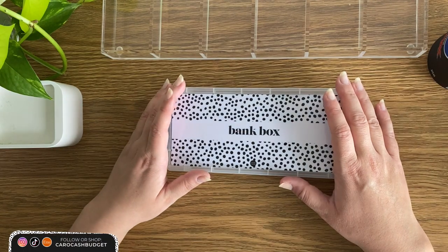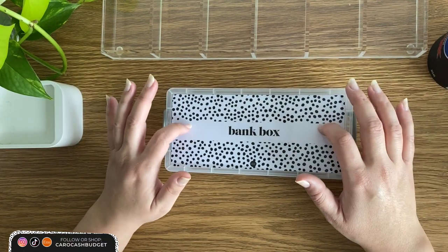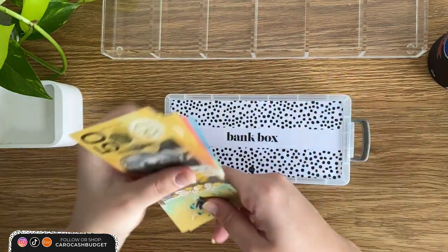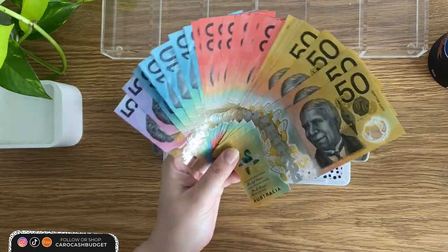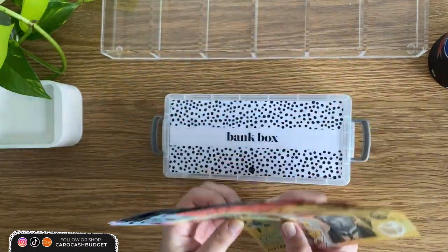G'day my YouTube friends! My name's Caroline. It's a Monday, which means it's my weekly cash stuffing time. I have $700 in my bank box, and this is what I use to cash stuff — to allocate my weekly spendings and put it towards my savings challenges. Let's get this out onto a tray and get stuffing.